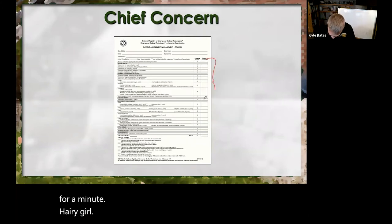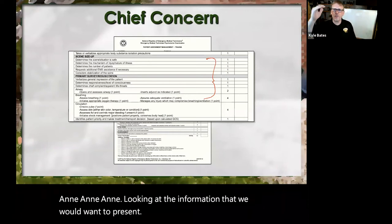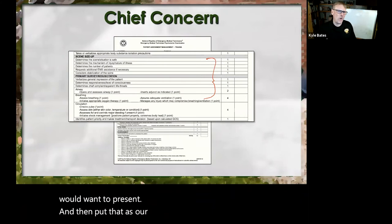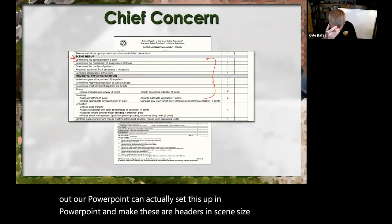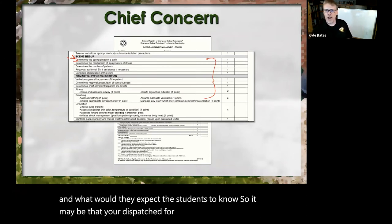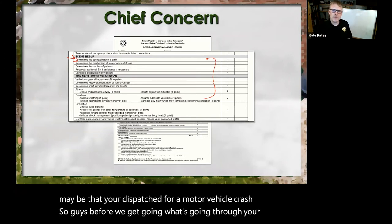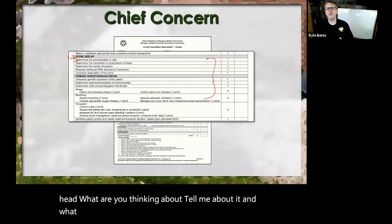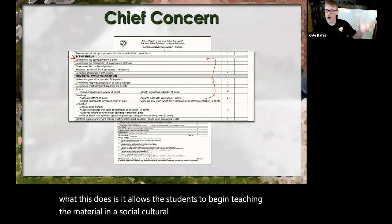Taking this and looking at the information we want to present, we put that as our headers — almost like laying out our PowerPoint — because you can actually set this up in PowerPoint and use these as headers. So it may be that you're dispatched for a motor vehicle crash. Guys, before we get going, what's going through your head? What are you thinking about? What this does is allow the students to begin teaching the material in a social-cultural theory way of teaching.